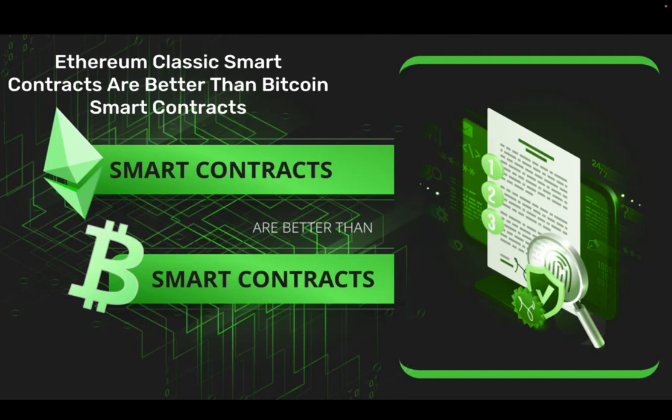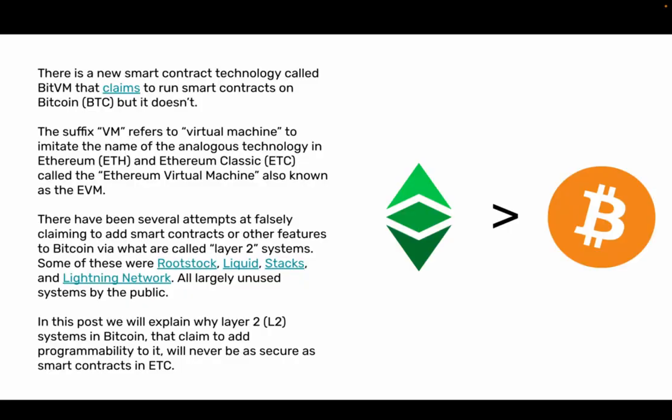Ethereum Classic smart contracts are better than Bitcoin smart contracts. There is a new smart contract technology called BitVM that claims to run smart contracts on Bitcoin, BTC, but it doesn't. The suffix VM refers to virtual machine, imitating the name of the analogous technology in Ethereum and Ethereum Classic called the Ethereum Virtual Machine, also known as the EVM. There have been several attempts at falsely claiming to add smart contracts or other features to Bitcoin via what are called Layer 2 systems.